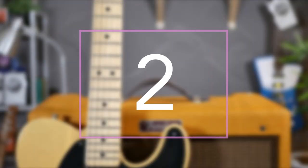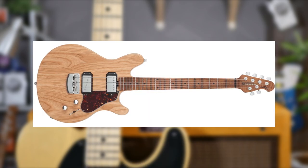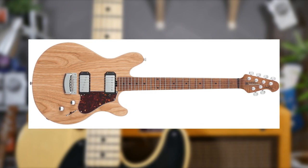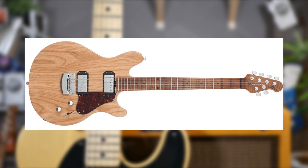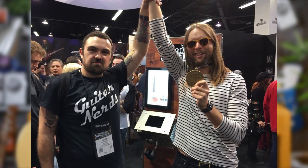Next up, a guitar that stormed onto the scene in 2016 — a surprising signature model from Music Man: the James Valentine. The Maroon 5 guitarist initially seemed like an odd choice for Music Man, but any dismissal was quickly dismissed when we all saw the guitar, played the guitar, and realized that James Valentine is a straight-up god.